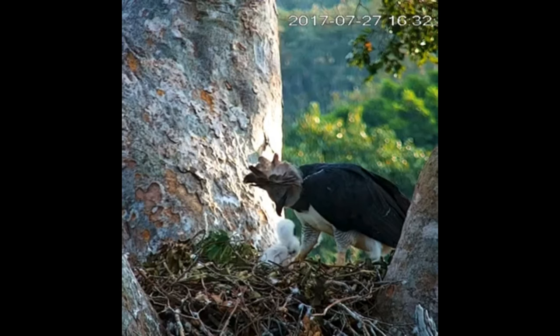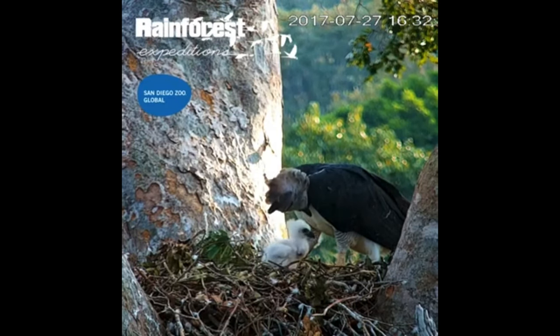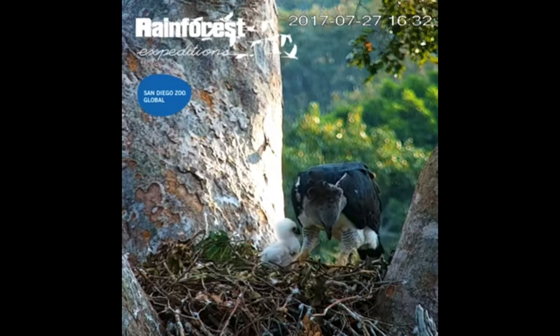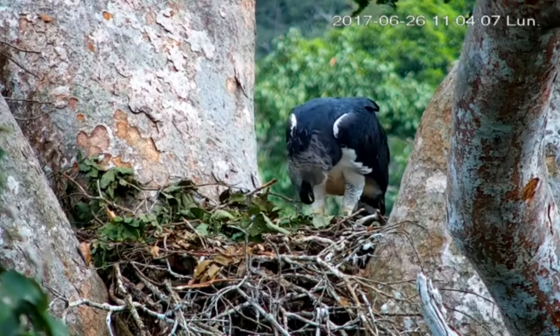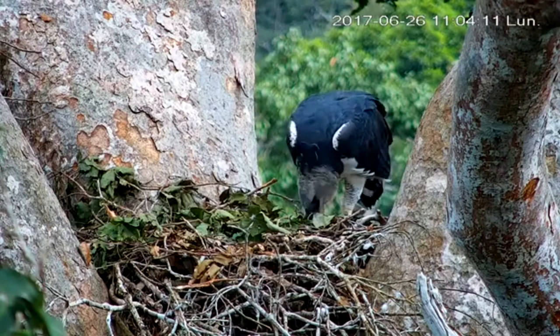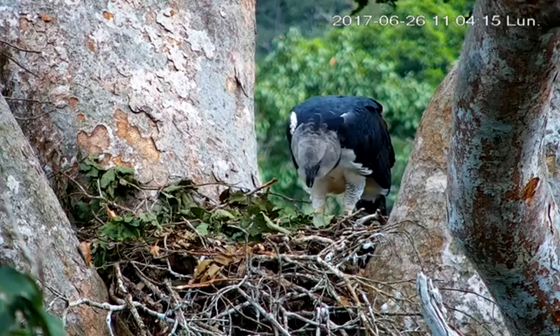Several species would go extinct. That's why we should protect the harpy eagle, which is listed as least concern but has only 50,000 to 60,000 remaining in the world. The harpy eagle is known as an umbrella species — why do you think so? Comment down below.